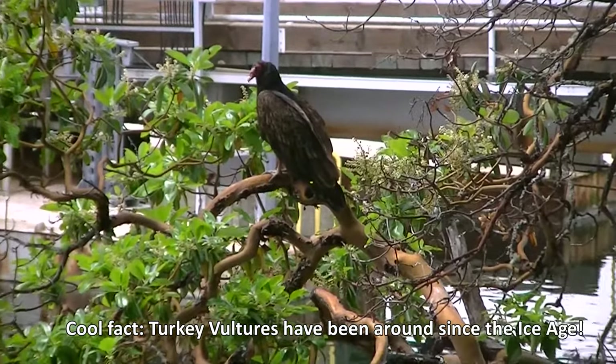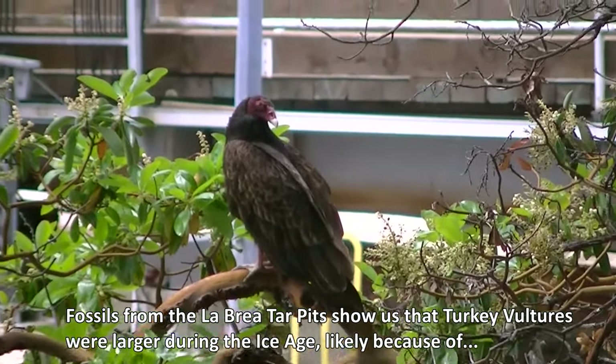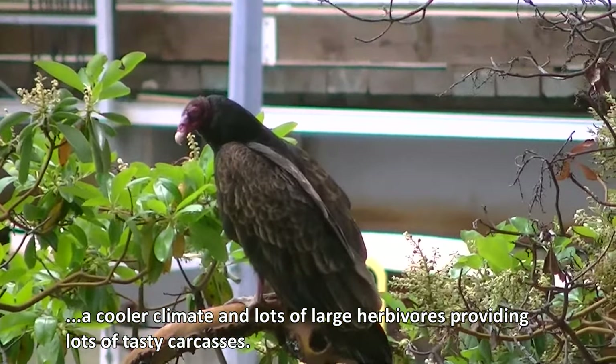Turkey vultures have been around since the ice age. Fossils from the La Brea tar pits show us that turkey vultures were larger during the ice age, likely because of a cooler climate and lots of large herbivores providing lots of tasty carcasses.